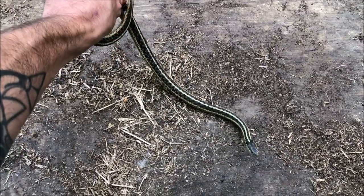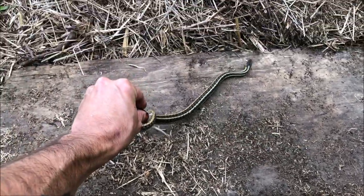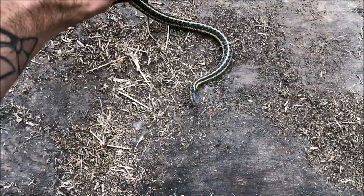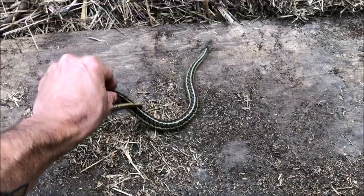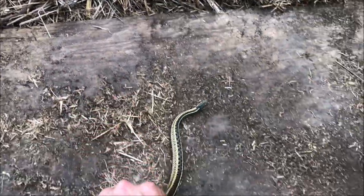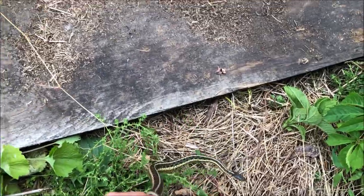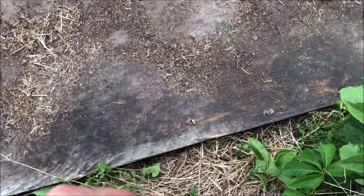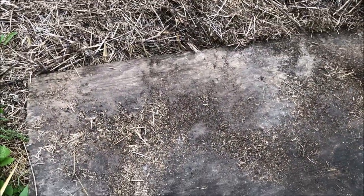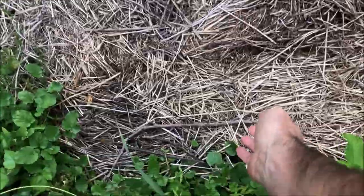Both garters started to flee on me, which is unfortunate because now this one's not going to settle down. It's a really nice, pretty individual — a nice white stripe. I'm going to let it go back under its board and then cover it back up with some of this hay. These are really well hidden.